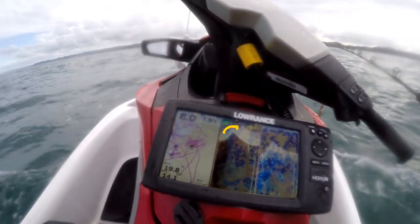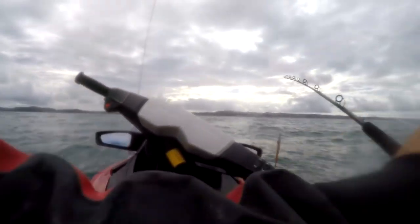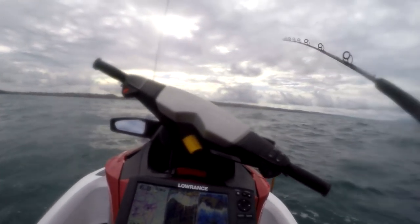Here you can see the 5 metre high point on this reef. The fish don't always show up on the sounder because of how shallow the water is, so you have to be right on top of them, but they will usually be sitting on the up-current side of this point.